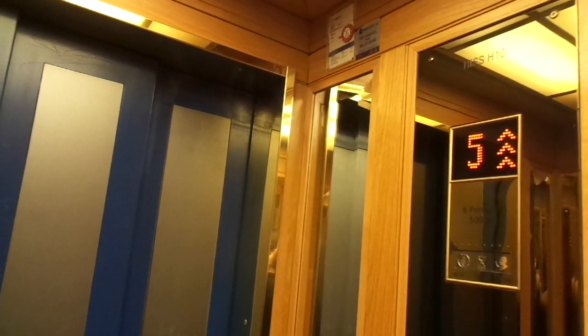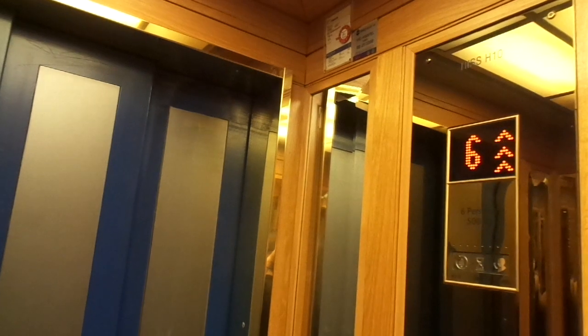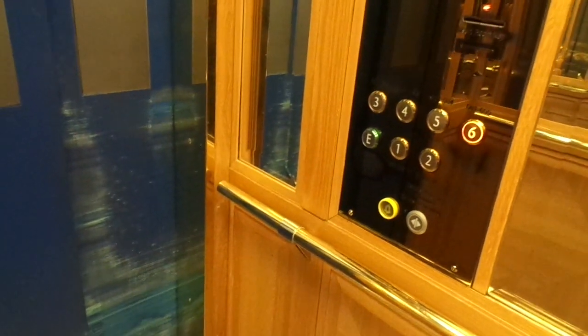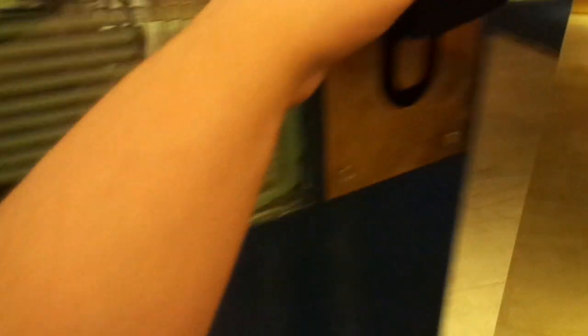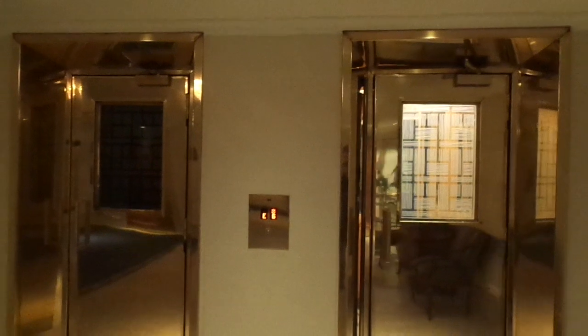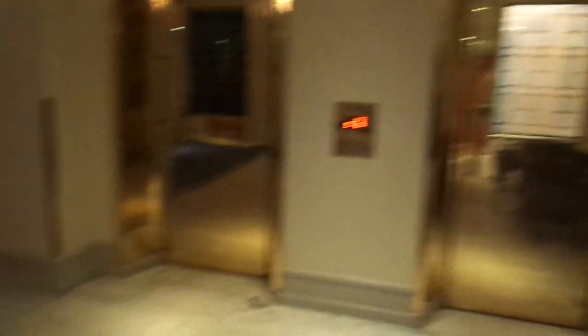Now let's ride the third main elevator. We will take a separate video of it because it is so special and amazing. That is it.